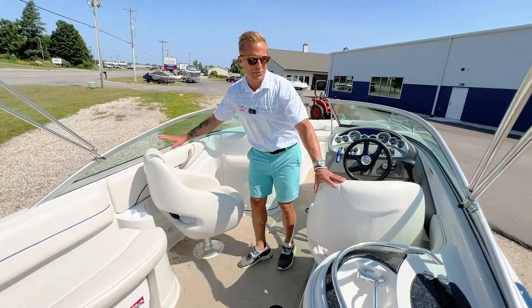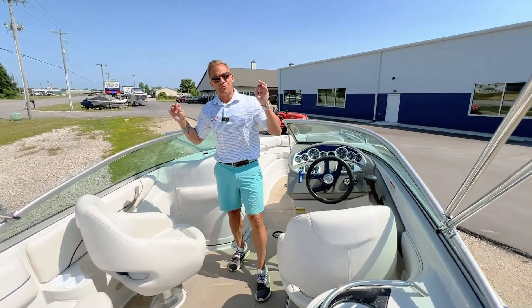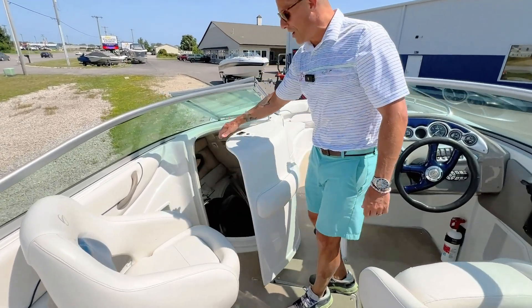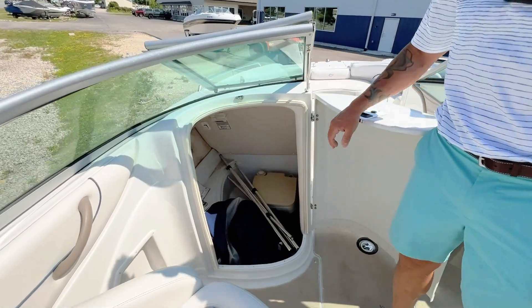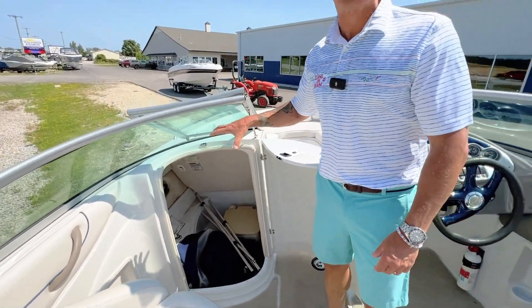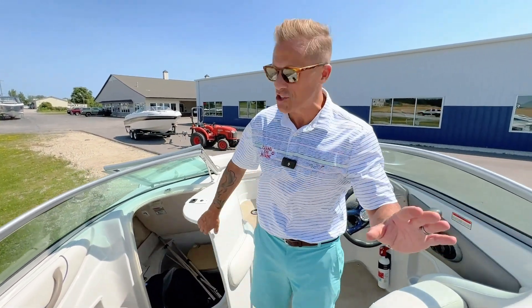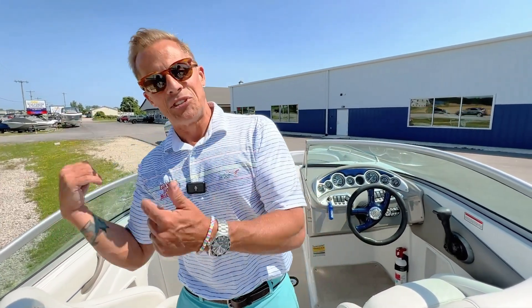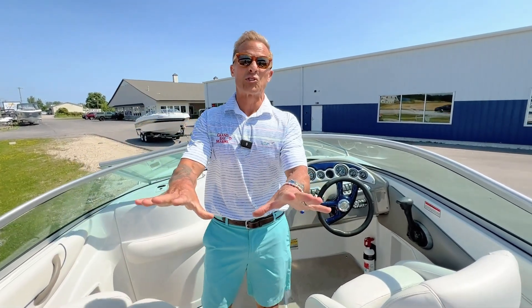Two traditional captain's chairs with flip-up bolsters give you great visibility when you're towing tubers or skiers. Another benefit I love — whether you use it for its intended purpose or not — there's a head in the boat. Extend your season in the spring or fall when you don't want to get in the water. We also use it for storage, which is great.